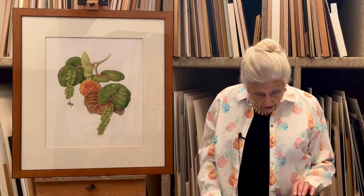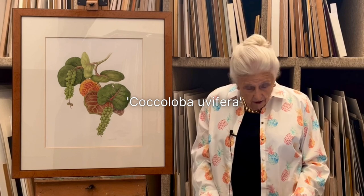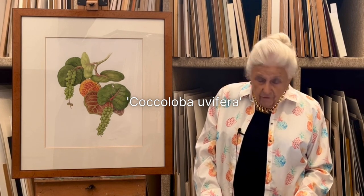This is a lovely painting by Catherine Menisco. It has a rather remarkable name, which I'm going to read out to you. It is Coccoloba univifera.